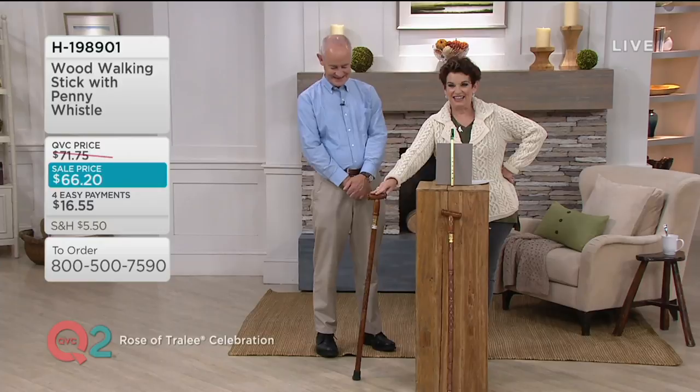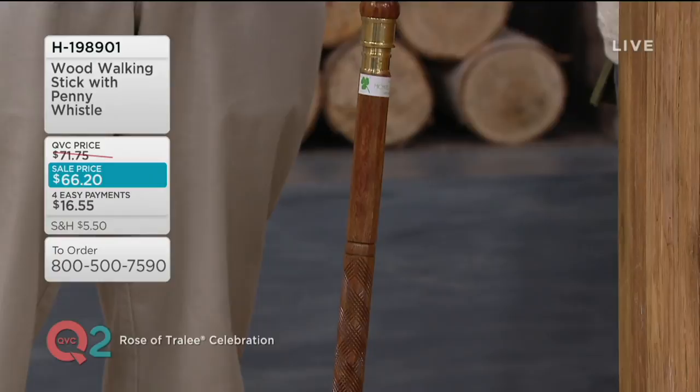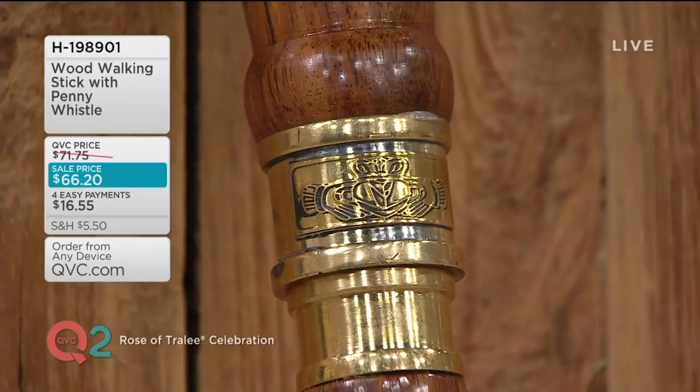And this is one of the best sellers on QVC. It is a beautiful gift. It is usually $71.75 — in honor of our Rose of Tralee Irish Special, we're bringing it to you for $66.20 and four easy payments of $16.55. The sale price and the easy payments are going away at the end of the day tomorrow. That's Monday.